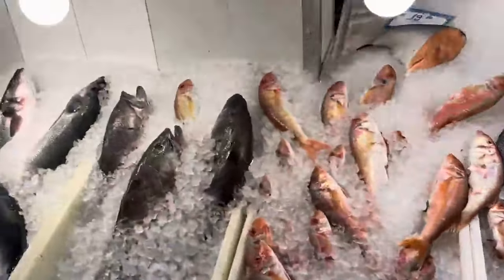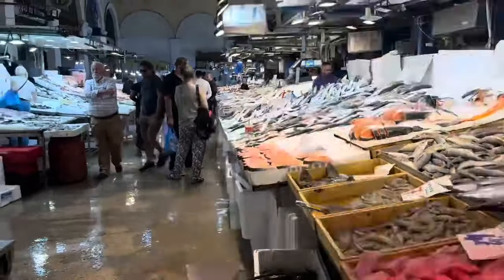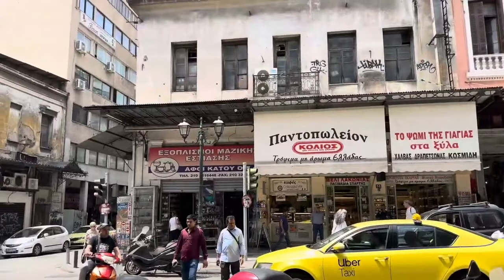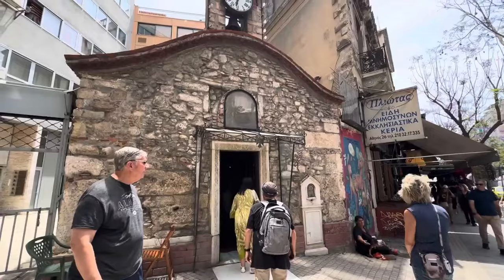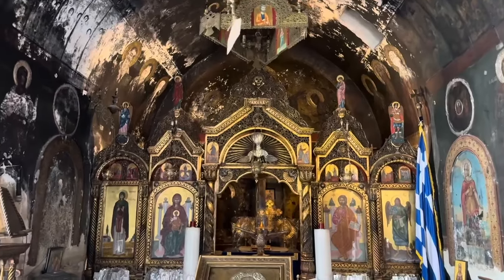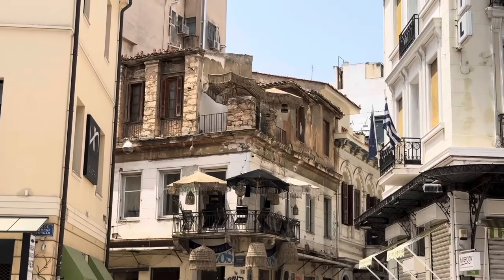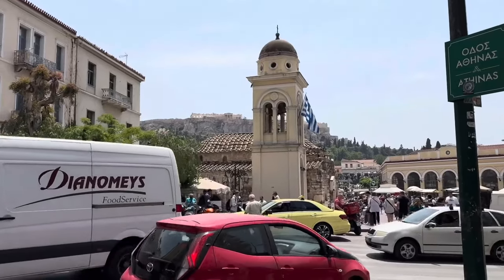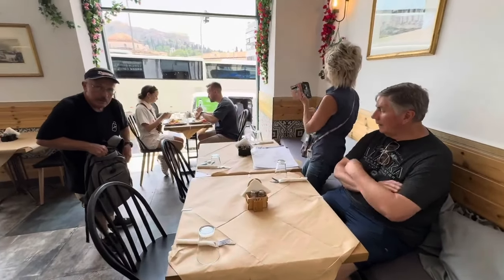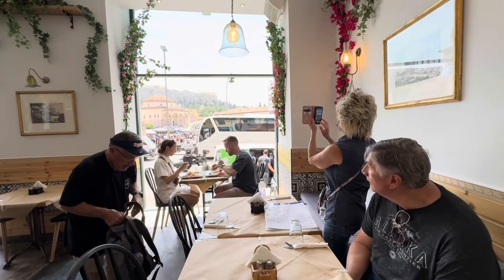The air was pungent, as you can imagine. And something was going on with the lights. At the next major intersection, we found ourselves at Monastiraki Square once again — we hadn't realized it was so close. So we found a good place for lunch with a view of the Acropolis.